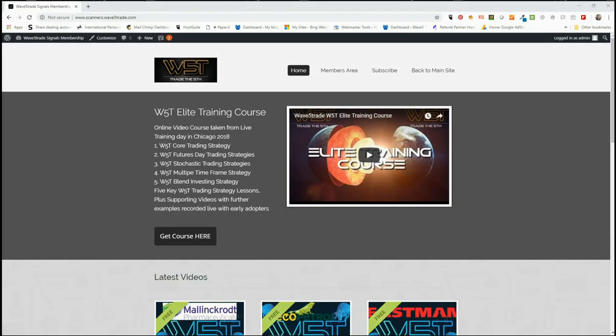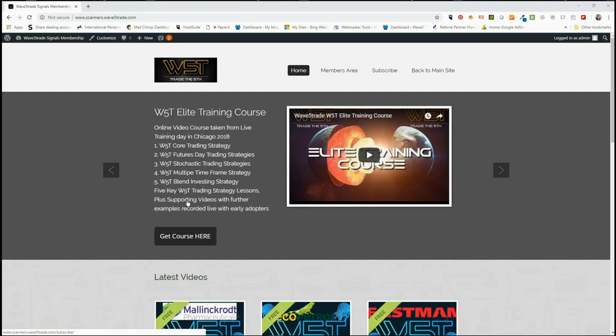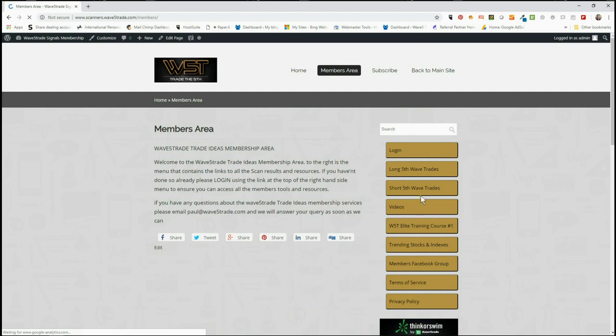Hi, support from way5trade.com and this is my daily stock signals video for Wednesday the 26th of September, where I take just one of our signals from our stocks scanner membership and set it up for you as an example. In the members area we get potential long and fifth wave trades for our members on the 60 minute, the daily, and the weekly timeframes, both long and short. Today I want to look at the long trade.